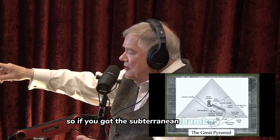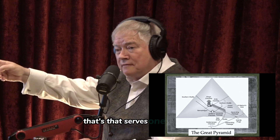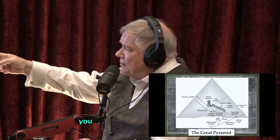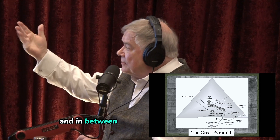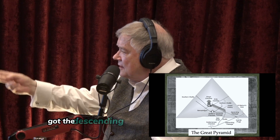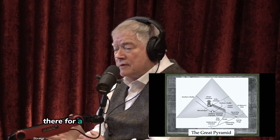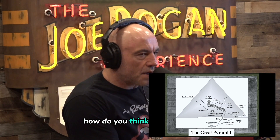The subterranean chamber serves one function. You go up to the Queen's Chamber — that serves another function. You go up to the King's Chamber — that serves another function. And in between you have the Grand Gallery, the Ascending Passage, the Descending Passage — all of these things are there for a reason. So the subterranean chamber — how do you think that worked?